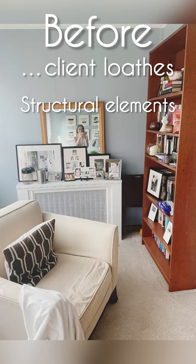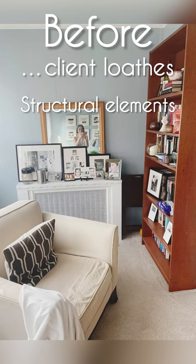Before, she loved the art, the light from the windows, and the beautiful paint color on the walls. But she didn't love the structural elements, lack of lighting, carpet, and desk. So we're going to solve that problem for her.